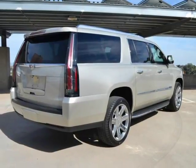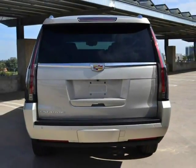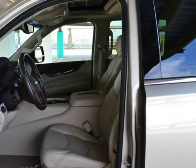Parking sensors. Collision alert. Blind zone alert. Lane departure. Second row power folding bench seat. Third row power folding seat.